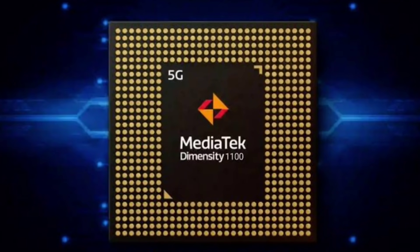This is the performance section. The processor is the MediaTek Dimensity 1100, built on 6nm technology, running at up to 2.6GHz. It supports dual 5G and sub-6GHz bands.